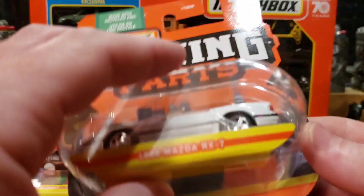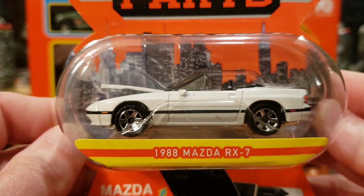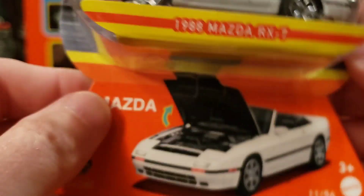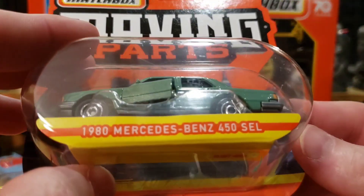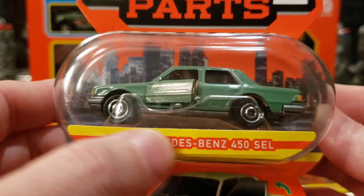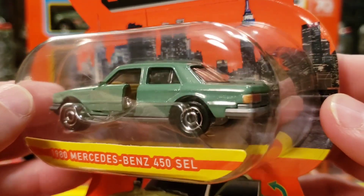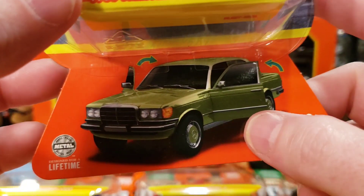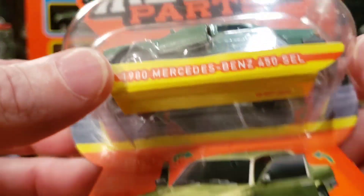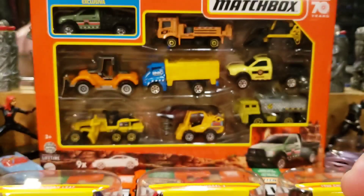This is probably one we're definitely going to be opening — the 1988 Mazda RX7. Very cool, love it. Look at that opening hood; we're going to take a look underneath and check out the motor. Next one is the 1980 Mercedes-Benz 450 SCL with opening doors. Really liking it in this green — it's almost like an olive but with a metallic quality. Maybe we'll open that one up too.